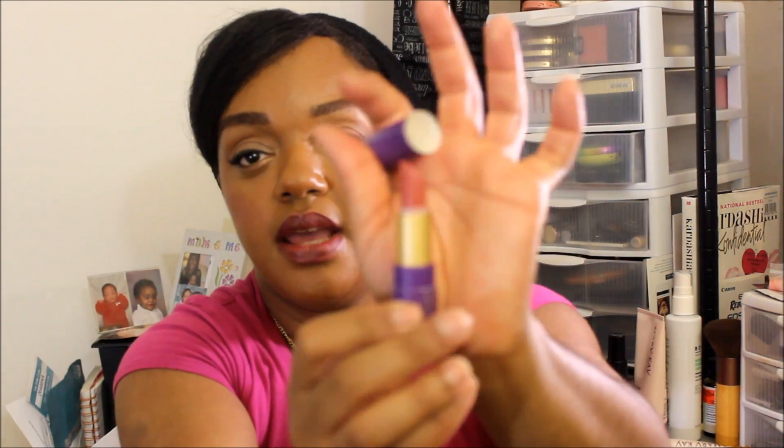Next thing I want to use up is this Jordana eyebrow pencil. It's in the color medium brown, which is slightly light, but I can still work with it. Honestly, I only have this much left of the pencil, so I want to use that up. And the lipstick is this Ethereal Pink Lipstick from Tarte. This is how much I have left, and I would like to use this up also. I find lip products are hard to pan.